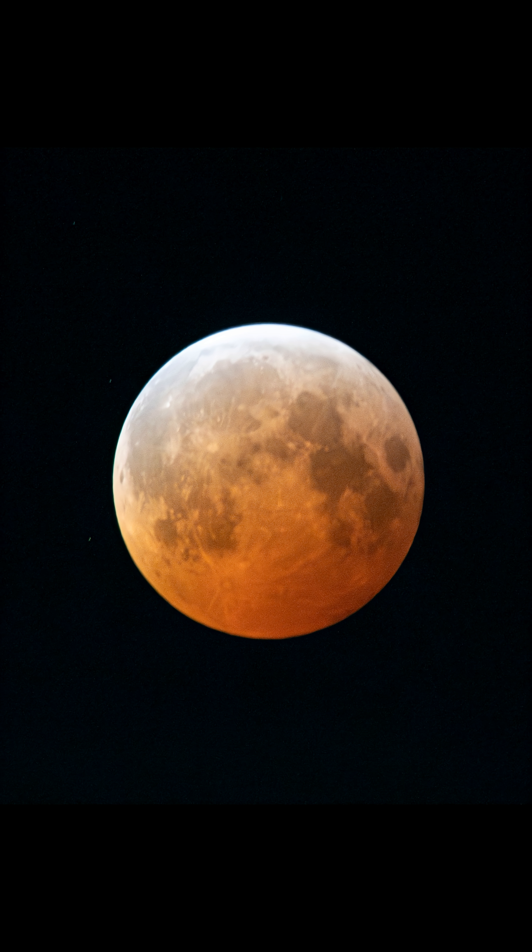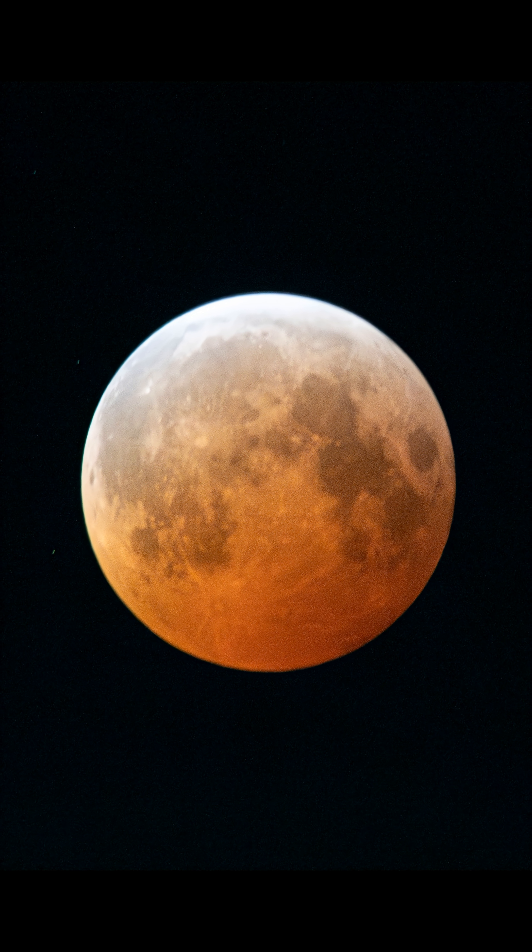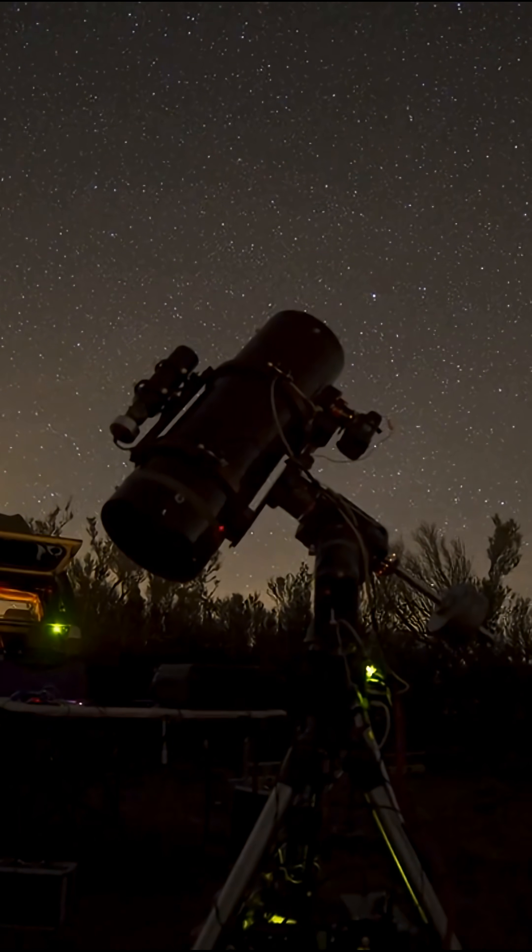Unlike solar eclipses, lunar eclipses are safe to observe with the naked eye, so no special glasses are required. Binoculars or a small telescope can bring out more detail in the lunar surface and shadow gradient, making it a great opportunity for sky watching or astrophotography.